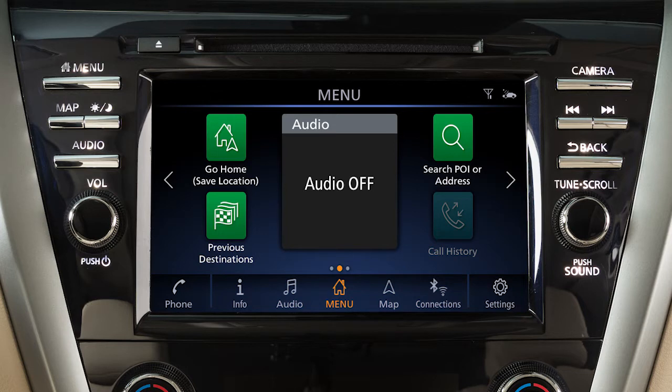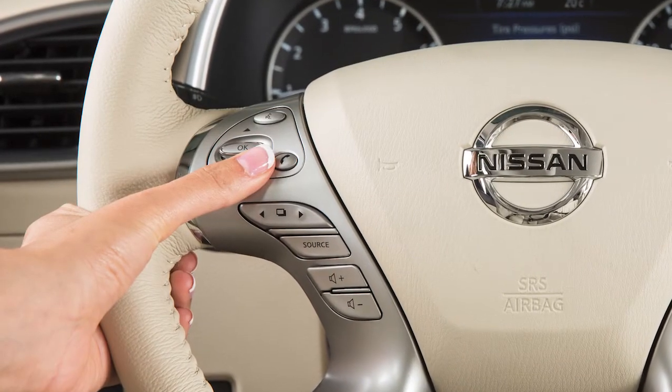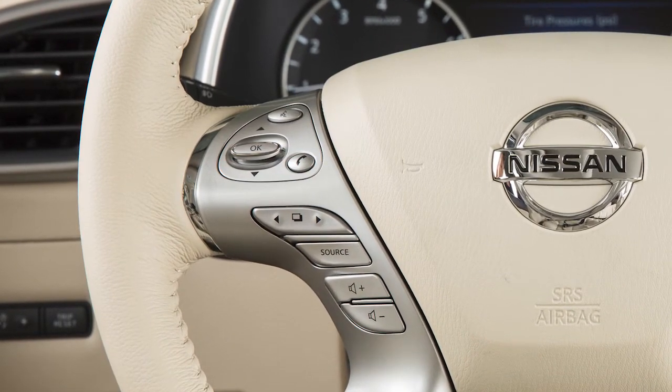This is one of the available systems for your vehicle. The menu options may vary slightly from the displayed menus. These controls allow you to operate the Bluetooth system from your steering wheel. Here are some helpful tips to get the most out of your Bluetooth system.